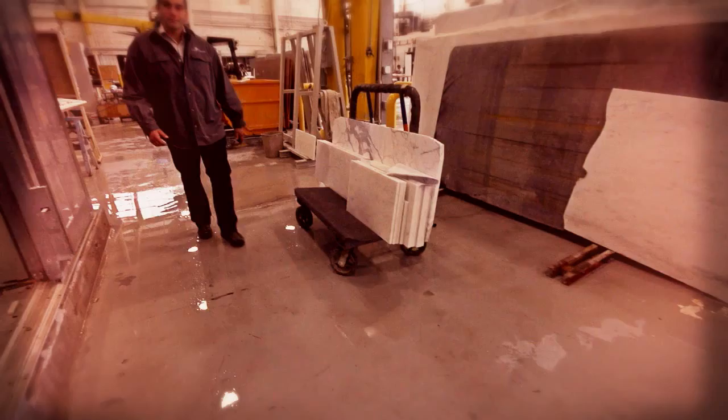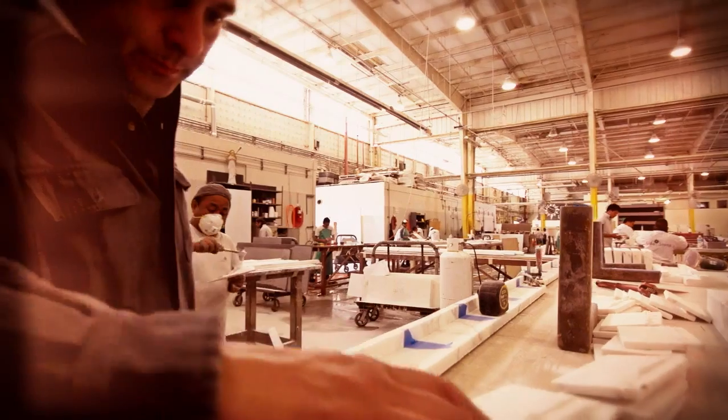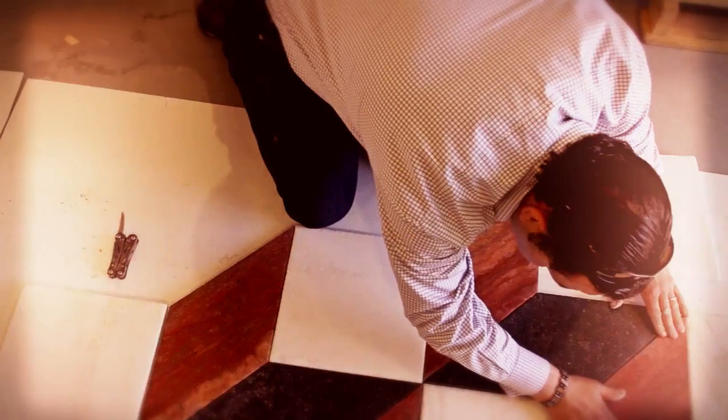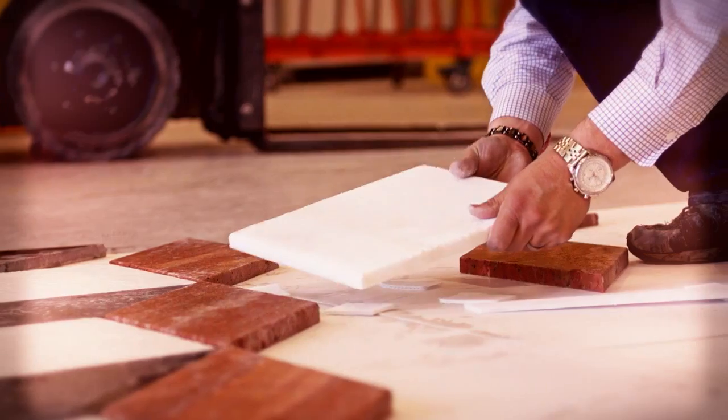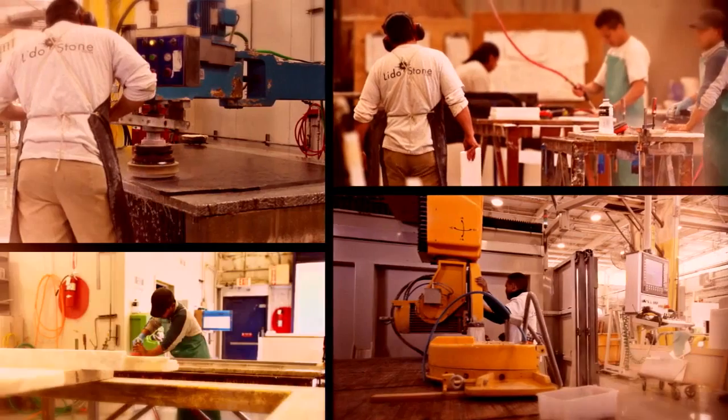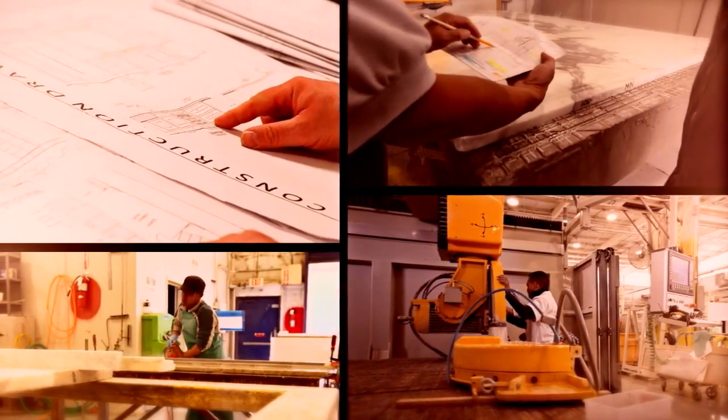Last year we made $10 million in revenue. This year, in just the first four months, we've already secured $8.5 million in sales — that's a 70% increase in revenue. Productivity is up by 30% and our workers have more time to create new products. Customer satisfaction is our primary goal and mission.